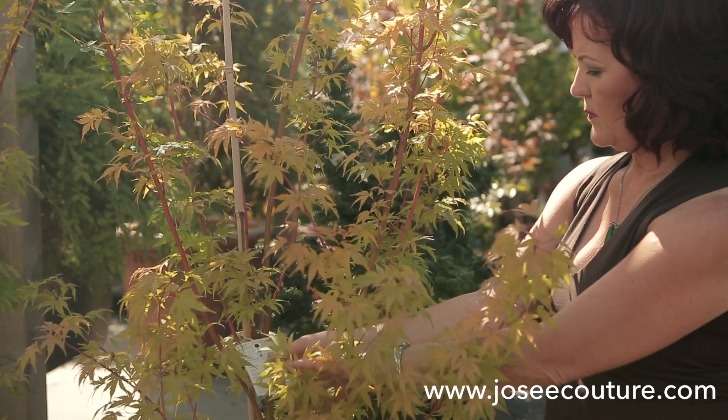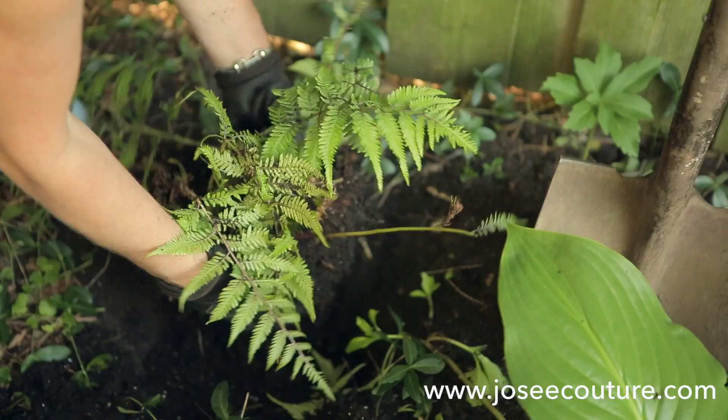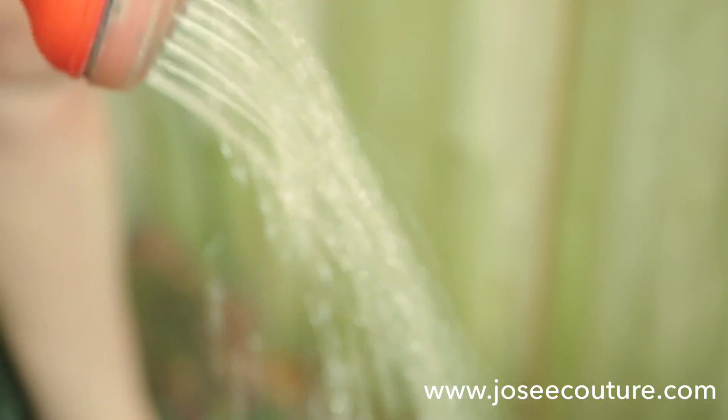Tip number two: fall is the perfect time to plant shrubs and trees. Select your plants keeping in mind the mature size, pick an appropriate location, plant them and water them thoroughly until frost.